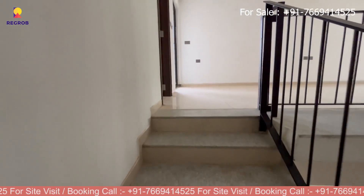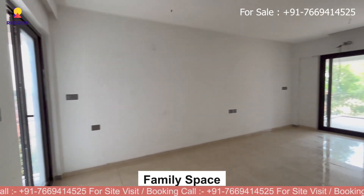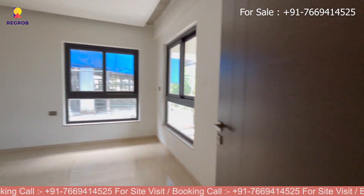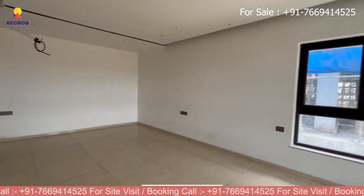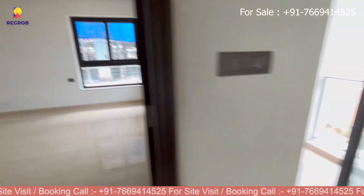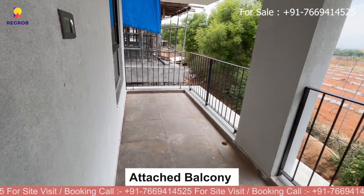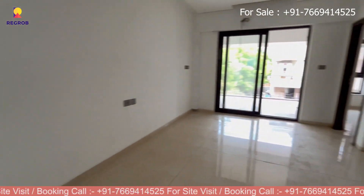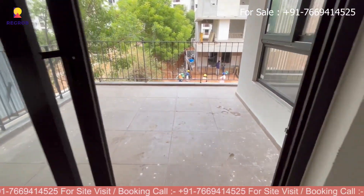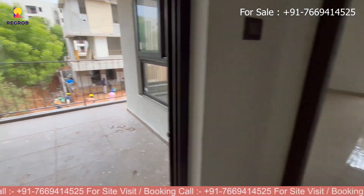Now we are moving toward upstairs and here we reach the first floor. As you can see, here is the family space. Next we have the second bedroom, which comes with an attached washroom for added convenience and a private balcony — a sweet spot to chill with a drink or just enjoy the scenery.